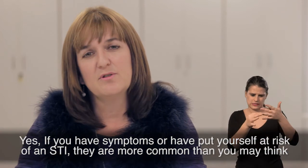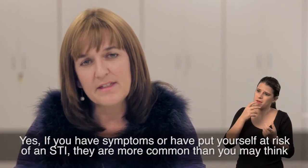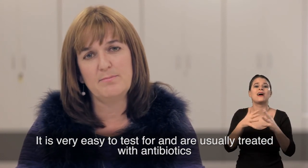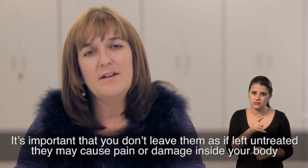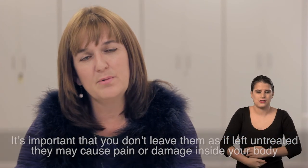If you have symptoms or have put yourself at risk of an STI, they're more common than you may think. It's very easy to test for and STIs are usually treated with antibiotics. It's important that you don't leave them, as if left untreated they may cause pain or damage inside your body.